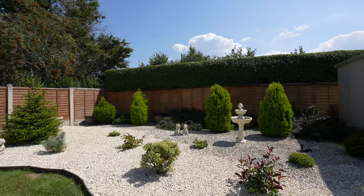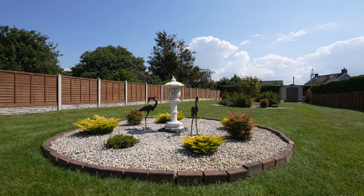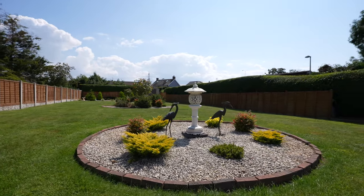The immaculately presented four-bedroom bungalow has been extensively updated by the current owners and occupies a quarter of an acre plot, boasting stunning landscaped gardens to the rear while being nestled in the centre of the popular village of Port Skewet.